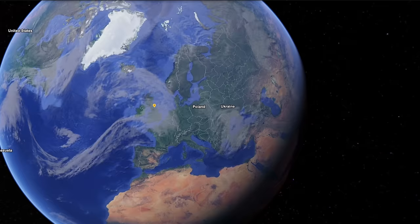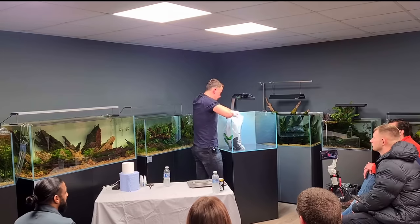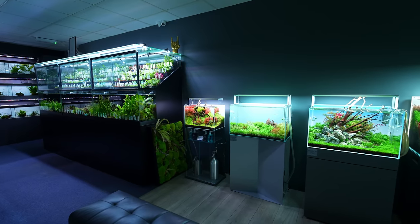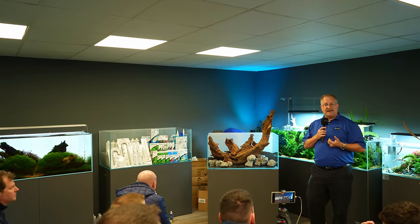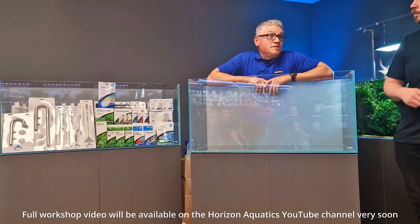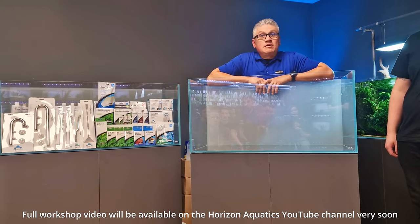Horizon Aquatics is located in the north of England, quite close to Newcastle. Last year I had the honor of giving a workshop here, and this time I went back to see the workshop from Louise Navarro. Louise works for Seachem and came all the way from Texas to share his knowledge and create a beautiful aquascape.